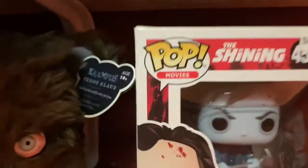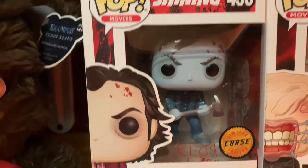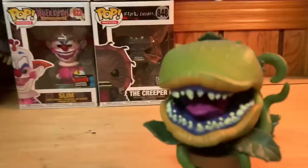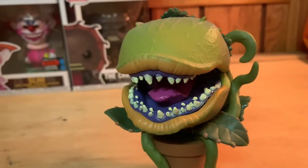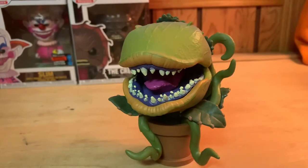Next video we'll be looking at #456, The Shining - the Jack Torrance chase, the frozen icy one. We'll be taking a look at him in the next video. But yeah, other than that, this is Audrey II, guys. Thank you for watching and I shall see you in the next video - have a good one.